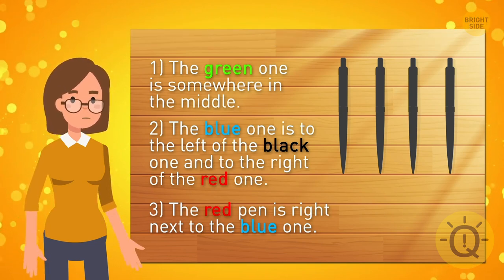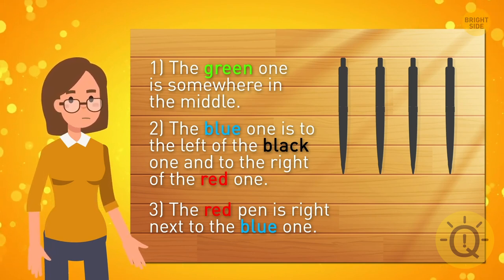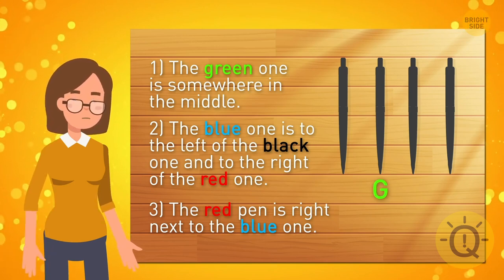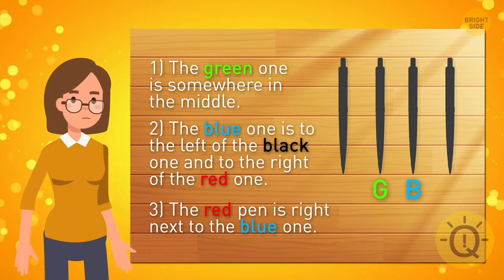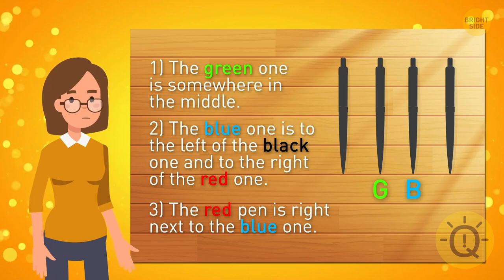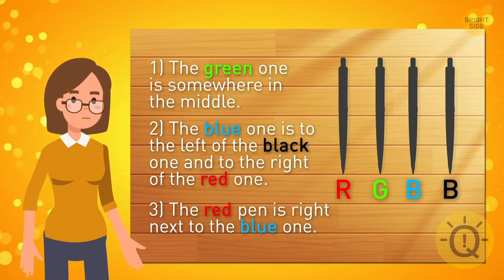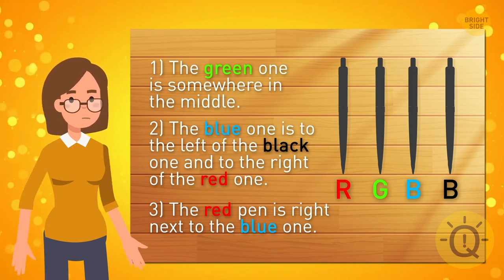Green is somewhere in the middle. Since blue has some other colors on both sides of it, it means it's in the middle too. If the green pen is in position two, then the blue one takes position three. We know that the blue one is on the left of the black one, so black takes position four and red must be in position one. But it doesn't fit because the last condition is that the red and blue ones are next to each other.